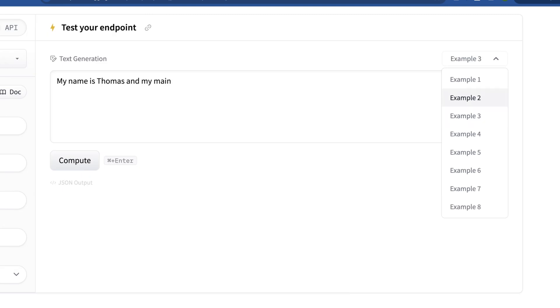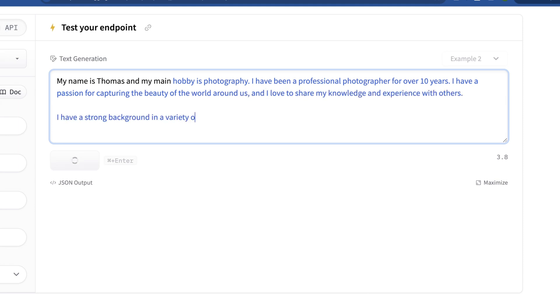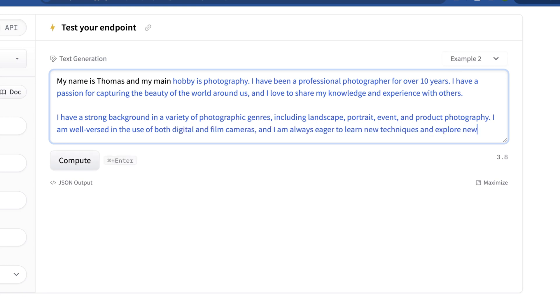Another thing I like to do is give these models sort of open-ended initial prompts. We saw Gemma struggle quite a bit with these. What I like about this is it leaves an open tail for these models to infer about something — it's a great way to see if a model will hallucinate, but also shows how creative and open-minded a model is. I think it's particularly interesting with models that are DPO tuned to be more instructive. So I'm going to try: 'My name is Thomas and my main blank.' It says my main hobby is photography, I've been a professional photographer for over 10 years — and we're getting a decent amount of output.